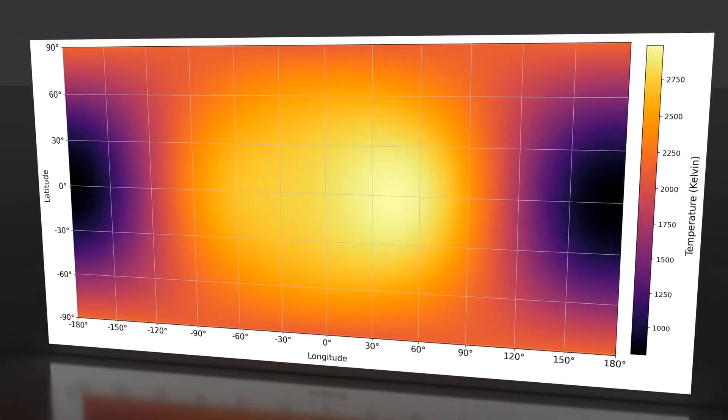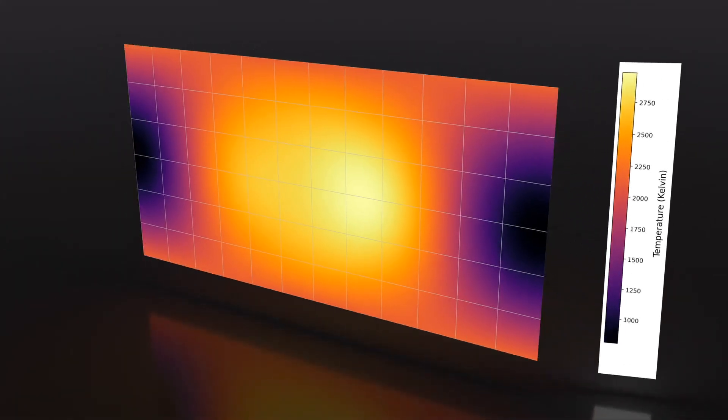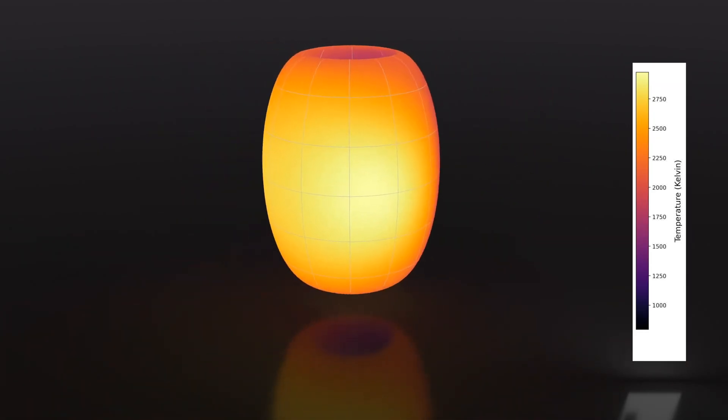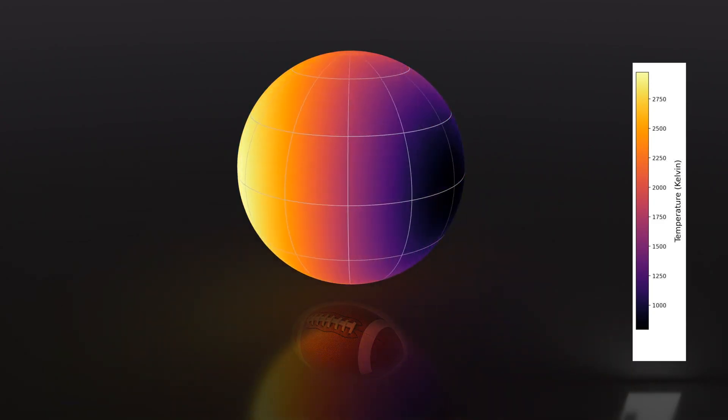The proximity to the star causes the surface to reach a scorching 2,600 degrees Celsius around its upper atmosphere. In addition to this, the star's gravity causes the planet to bulge into a football-like shape as it gets closer to tearing the exoplanet apart.